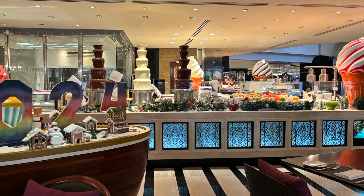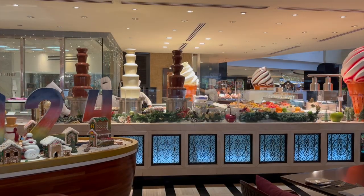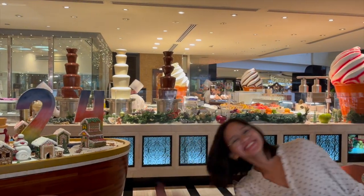So this is the view of the dessert section. And someone wants to be in the vlog.